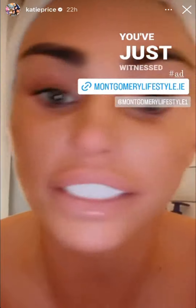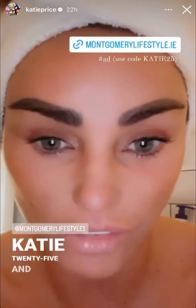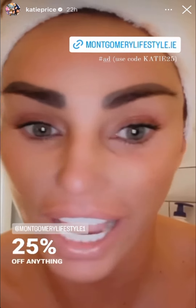So there you go — makeup is off. You've just witnessed it in seconds. Now do you want to know the best bit? If you use my code katie25 and go on the site, you will get 25% off anything on the site. What a great deal — and you've just seen with your own eyes how quick I got basically the majority of my makeup off.